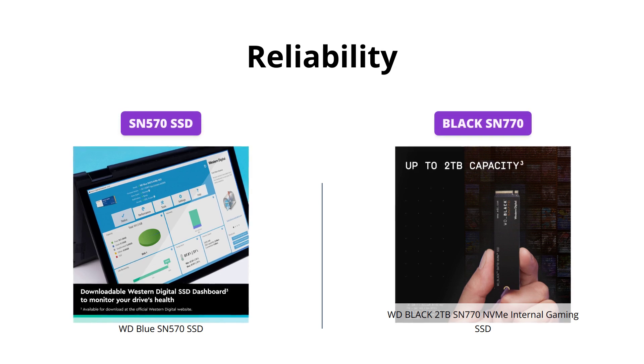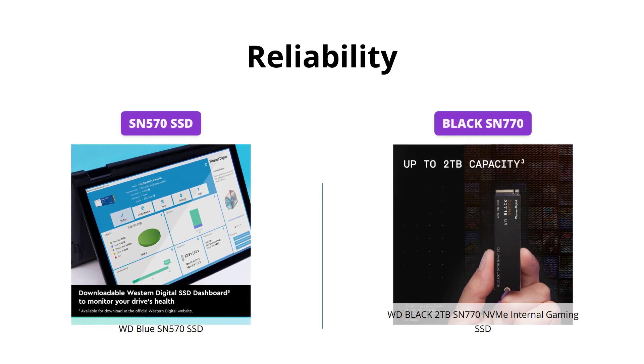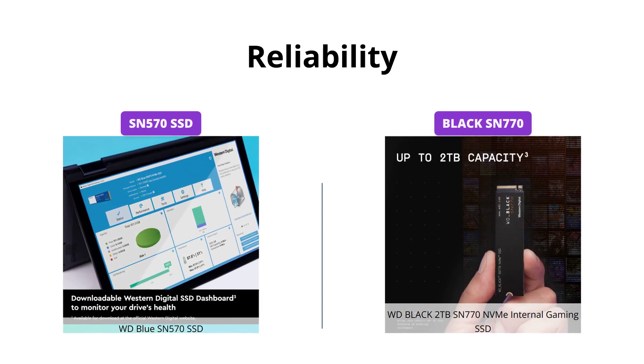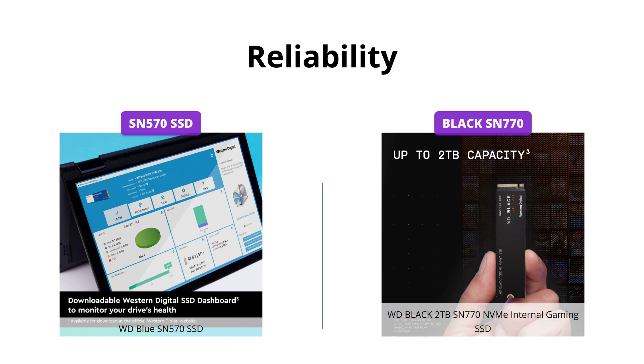When it comes to reliability, both SSDs are protected with remarkable reliability features to help safeguard your content. In this area, both perform to an equal level.